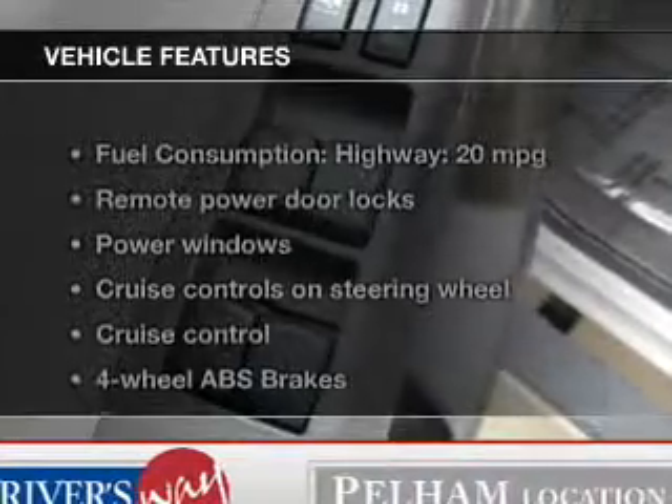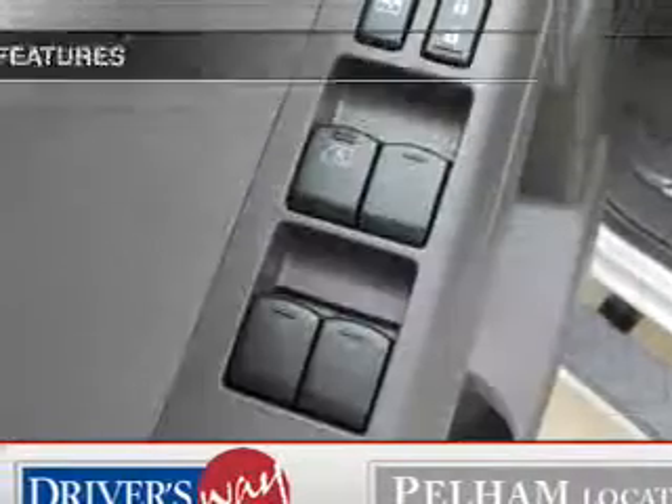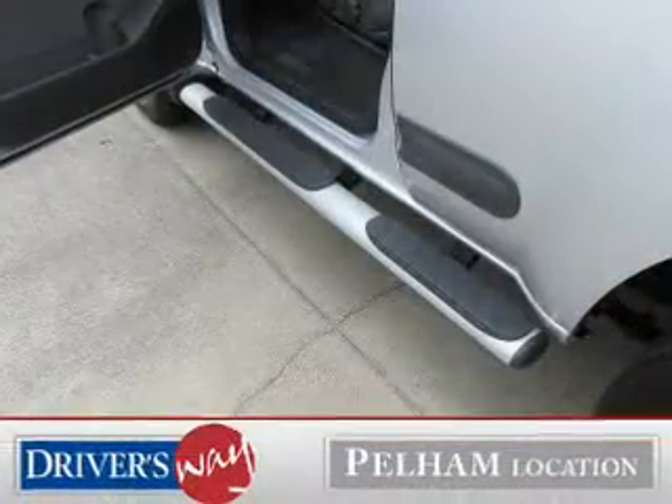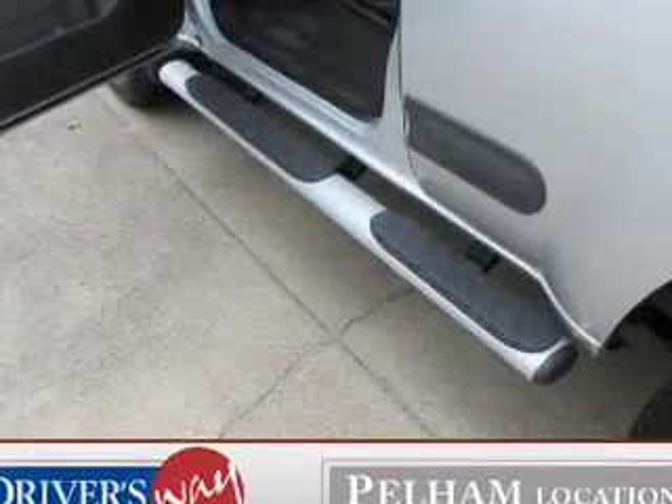And with these notable features, you won't want to miss out on the opportunity to own this amazing ride. Power door locks. Power windows. Cruise control. Power steering. An adjustable tilt steering wheel. Air conditioning.